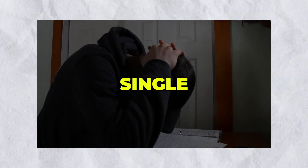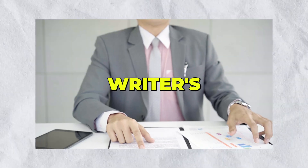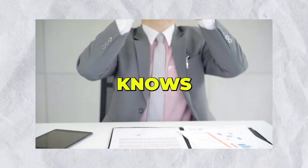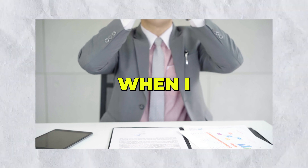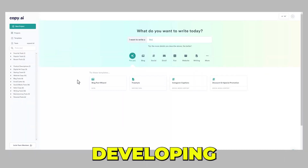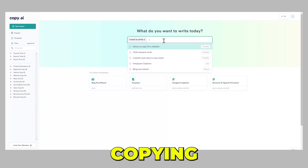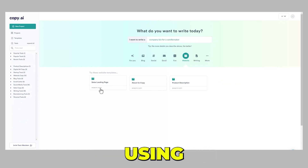Have you ever spent hours writing a single headline in front of your computer? Every writer has experienced writer's block, and everybody knows how awful it can be. This is when AI copywriting tools like Copy AI come in handy. From developing new ideas to creating effective sales frameworks, Copy AI is an AI-powered content writing tool that automates your content workflow using natural language processing and deep learning.